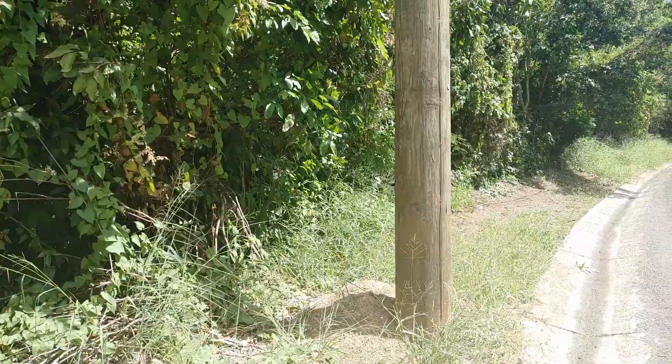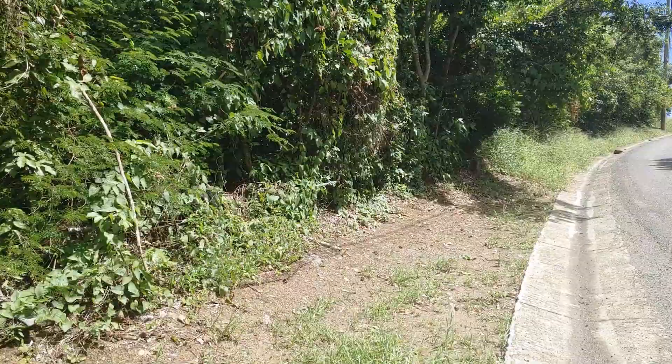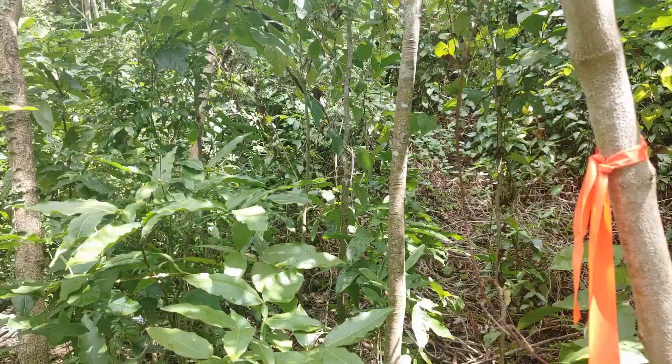Once you park, you do pass one light pole. And here's the trail to Santa Maria. It is supposedly marked — you can see the orange marking there.